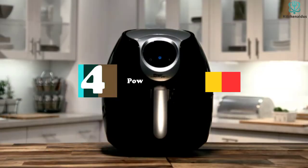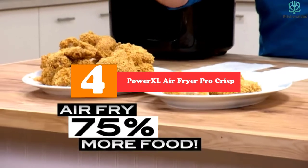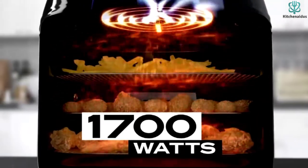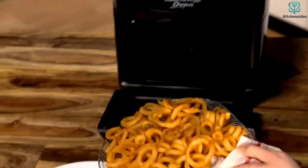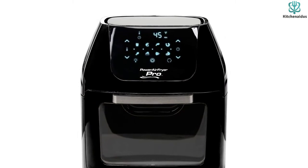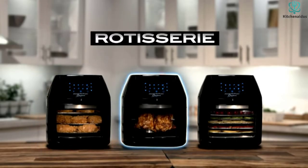Moving on at number 4, we have the PowerXL Air Fryer Pro Crisp. Cook, rotisserie, dehydrate — cooking gets better with this 6QT PowerXL Air Fryer. Cook effortlessly with this kitchen appliance that is designed with rapid-air technology to ensure even and faster cooking. This air fryer lets you prepare your crispy meals with little or no oil to reduce oil or fat intake, enhancing a healthy lifestyle and preventing high consumption of saturated fat.